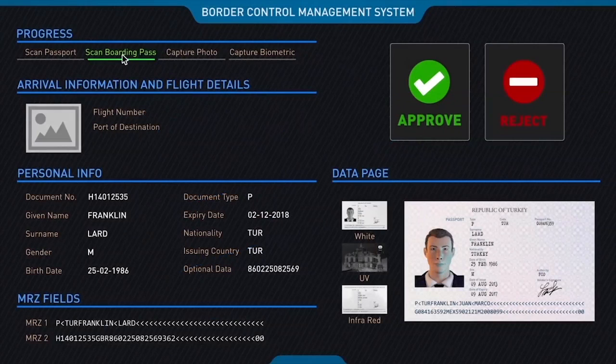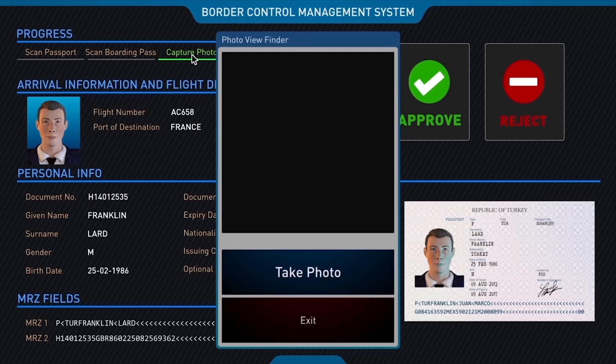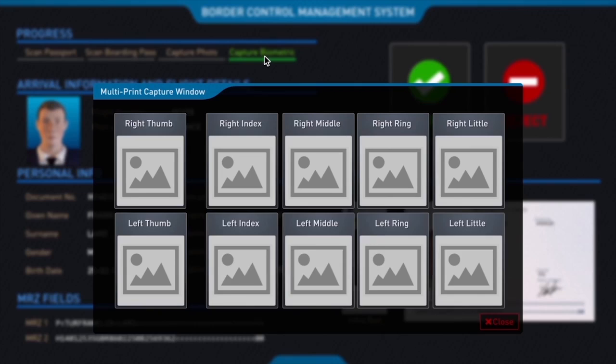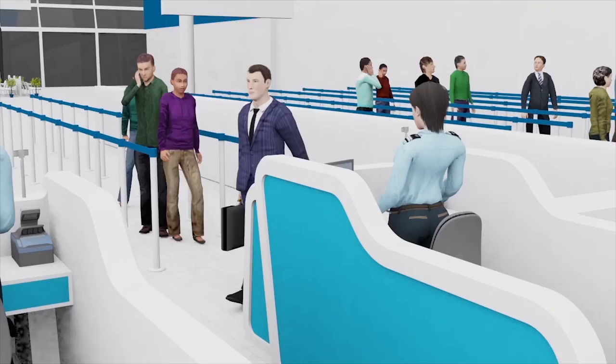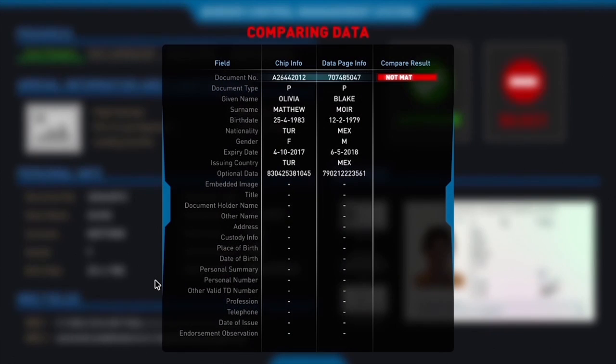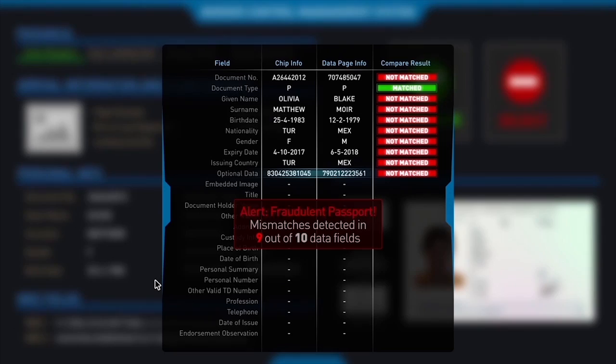The system can also capture facial photos, verify biometric fingerprints, and record the movement log of every traveller coming in and out. By comparing the biometric information stored in the ePassport chip against the information printed on the passport data page, our solution can easily detect travellers attempting to use a fraudulent passport.